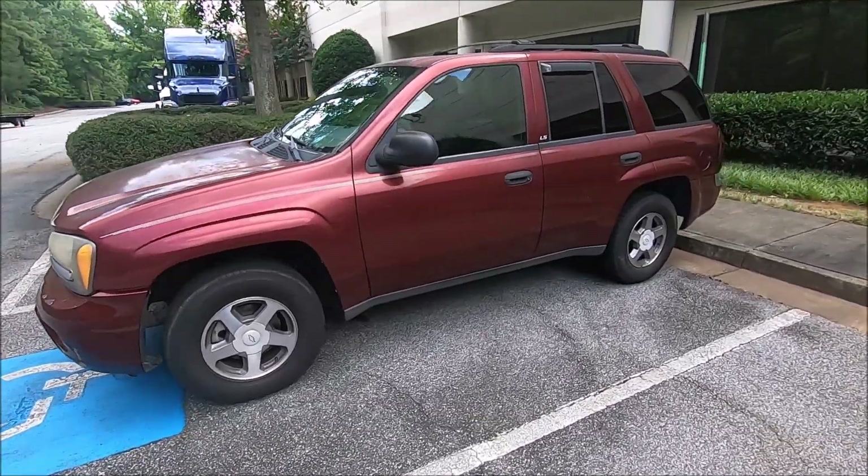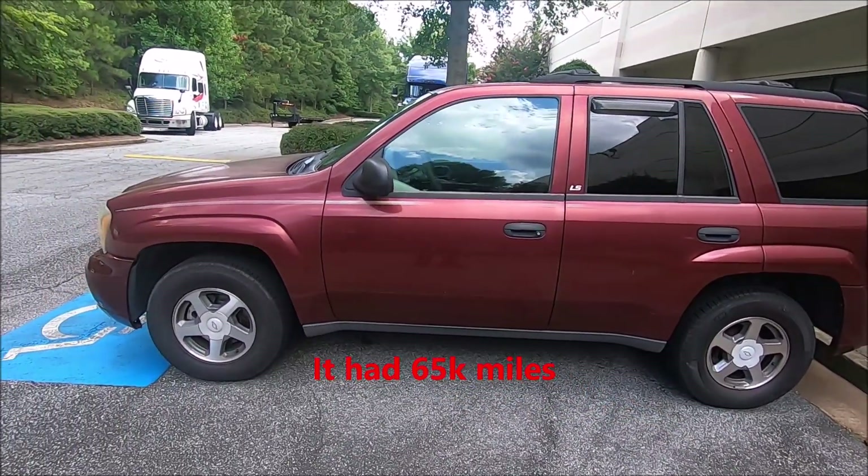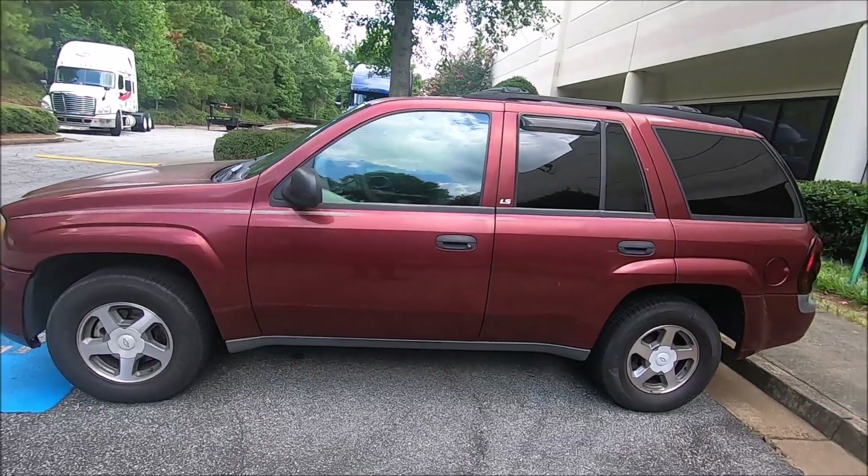I bought it back in 2008. It's got around 178,000 — I think it's 180,000 miles. It's got the original motor, and I just had the transmission rebuilt.